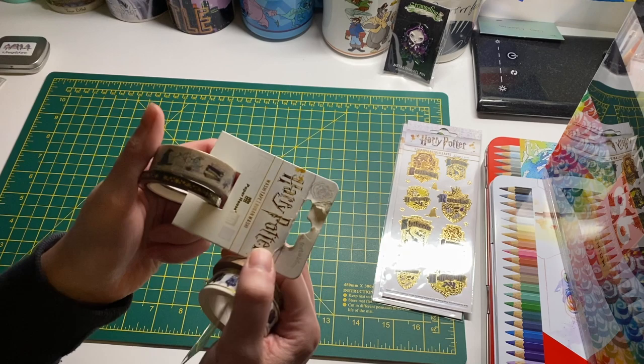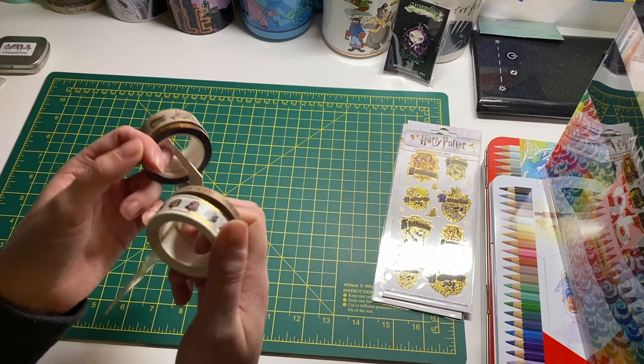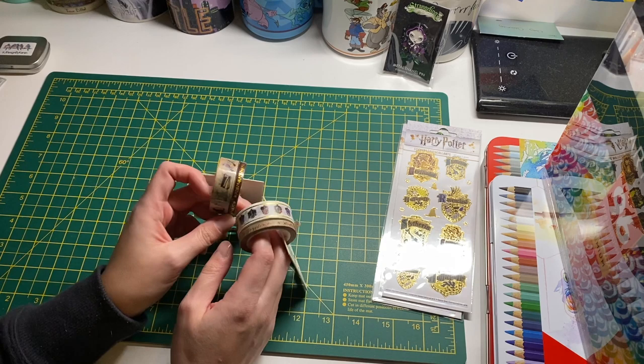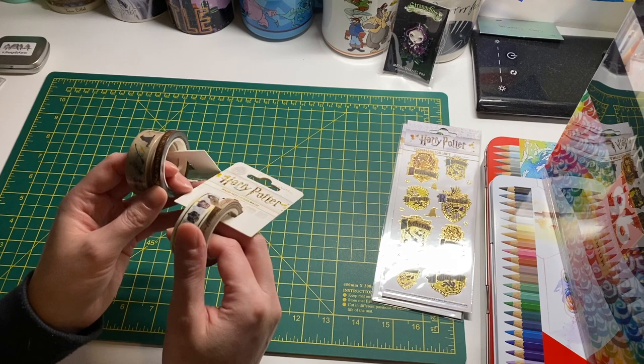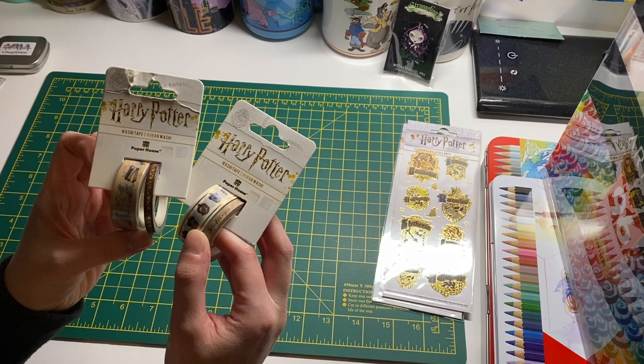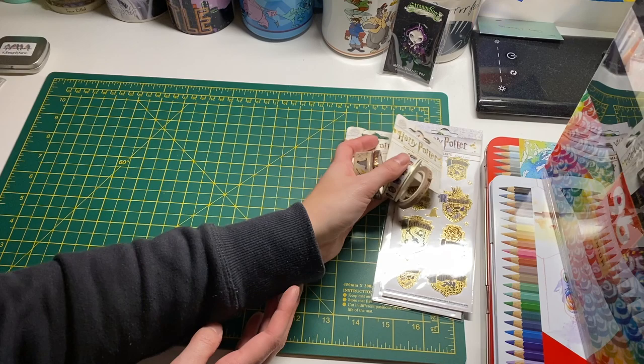They also had some amazing Harry Potter washi tape, which I think was about three pounds. If you're in the UK they might still have these in store. I thought I could use them in my photo album. I might also use some of them in colouring books - someone could have a lovely Harry Potter border or page decoration. I just thought they were really cute.